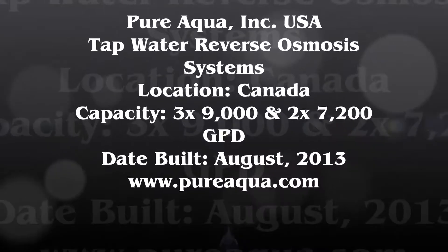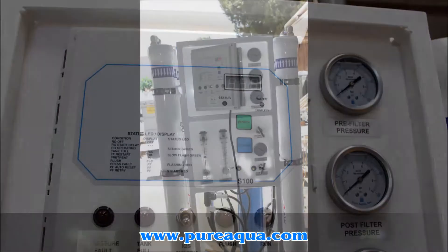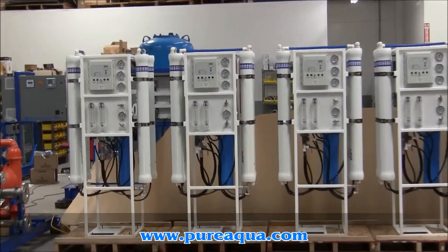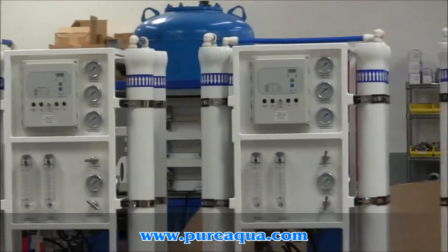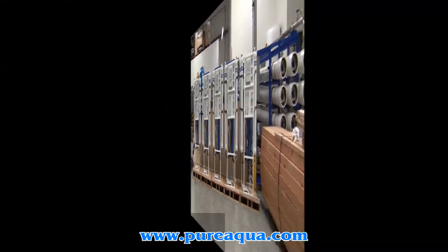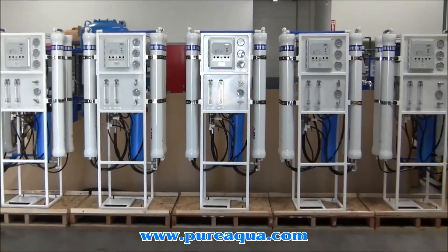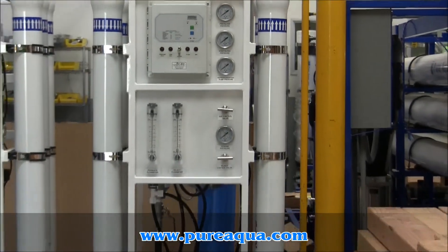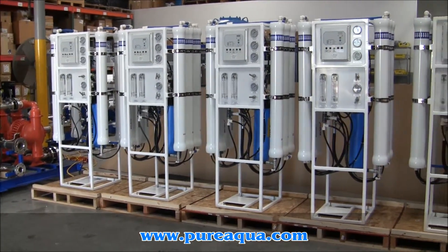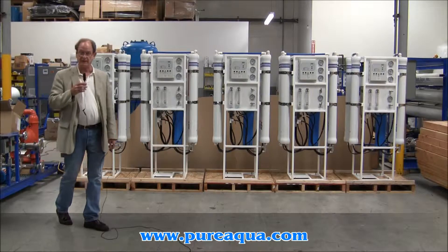Thank you for joining us. Today is August 6, 2013. We're in Santana, California at the headquarters of Pure Aqua.